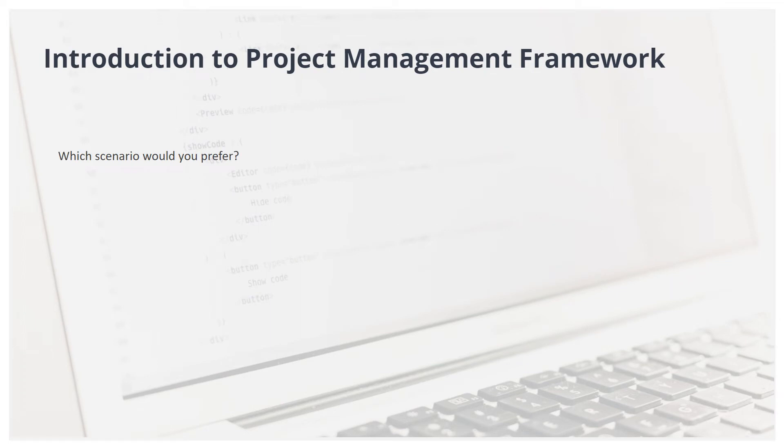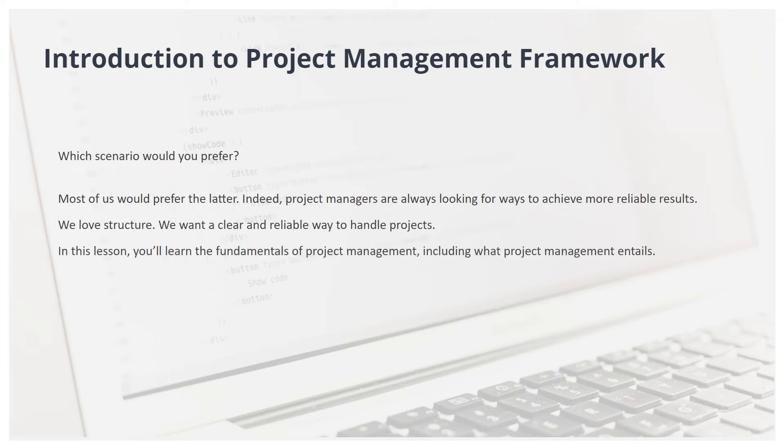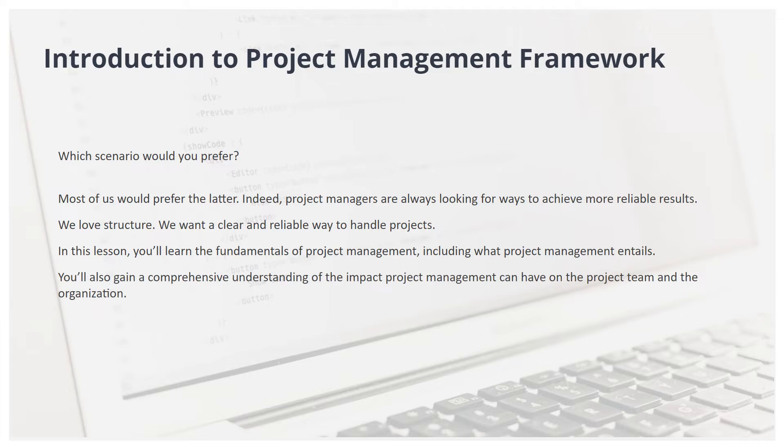Which scenario would you prefer? Most of us would prefer the latter. Indeed, project managers are always looking for ways to achieve more reliable results. We love structure. We want a clear and reliable way to handle projects. In this lesson, you'll learn the fundamentals of project management, including what project management entails. You'll also gain a comprehensive understanding of the impact project management can have on the project team and the organization.